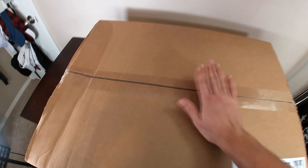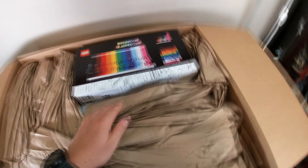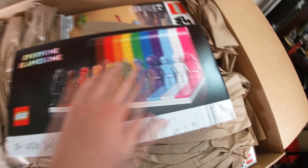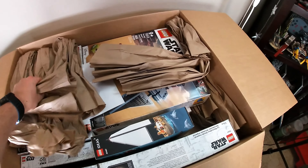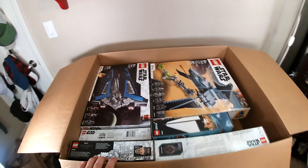Here we go — let's see what's in here. Well, I know what's in here but you guys don't. Right at the top you can see the Everyone is Awesome set. I'll be doing a bit on this set later — cool set, I love the monochrome minifigures. Very cool. That receipt tells me how much I spent — I don't want to look at that.